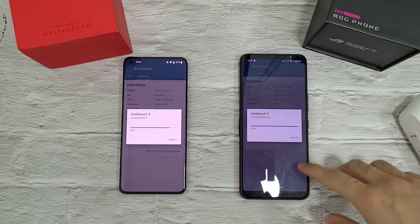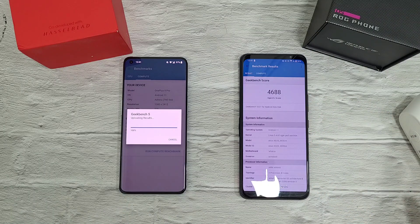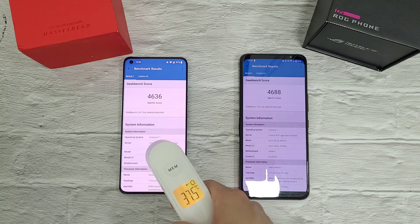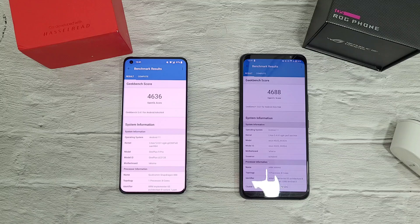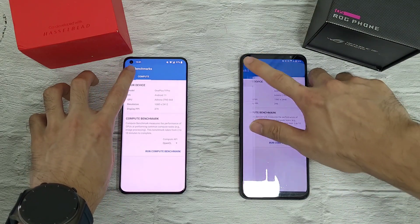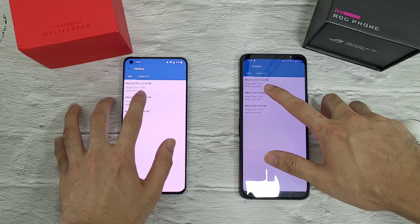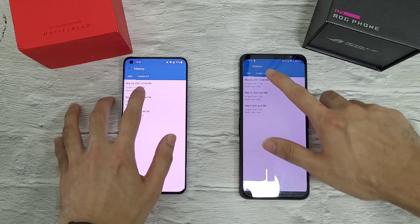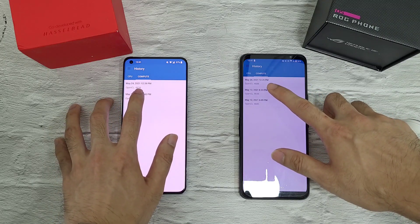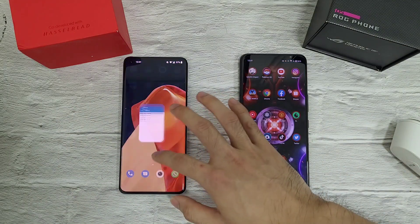With the ROG 5, it finishes faster again. Let's see the 9 Pro's score — very, very similar. Temperature is better handled on the OnePlus 9 Pro. Single-core scores around 1000 are similar on both phones, but the multi-core score is higher on the ROG 5. The compute test results are also very similar.